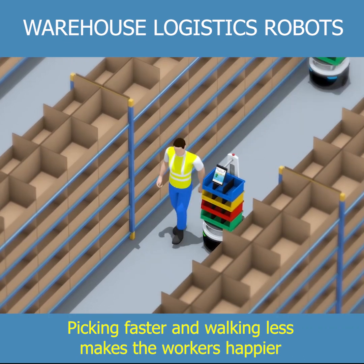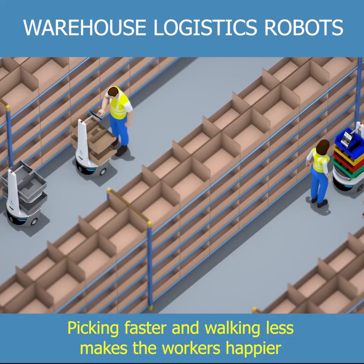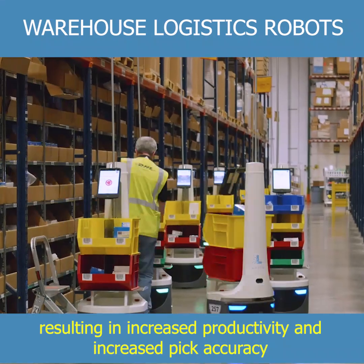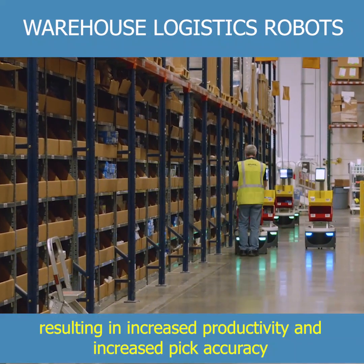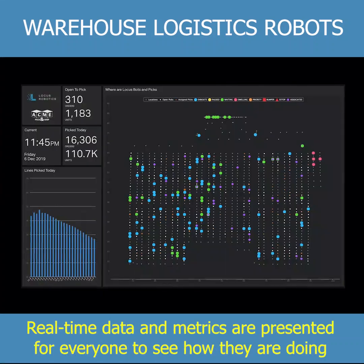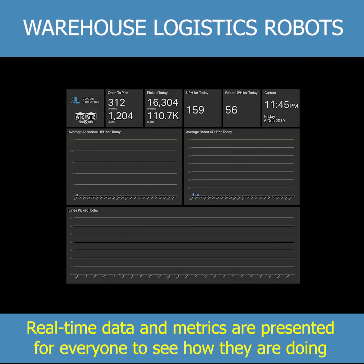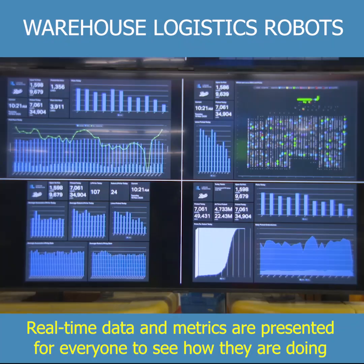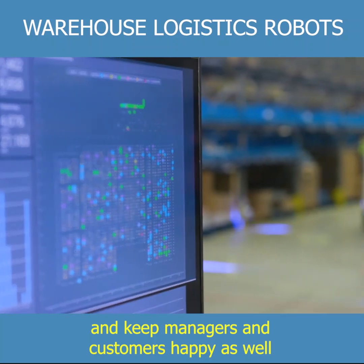Picking faster and walking less makes the workers happier, resulting in increased productivity and increased pick accuracy. Real-time data and metrics are presented for everyone to see how they are doing.